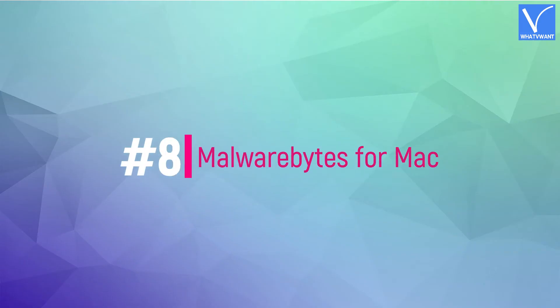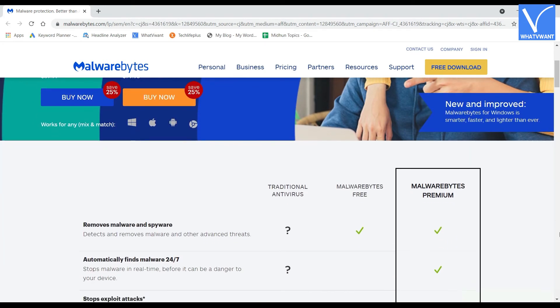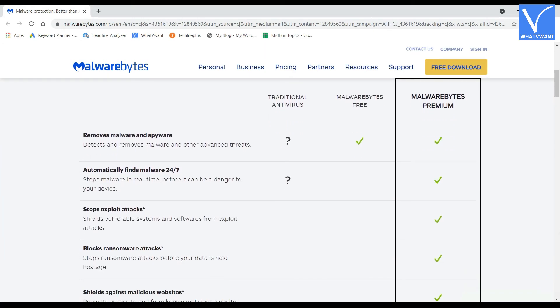Number 8: Malwarebytes for Mac. Malwarebytes is one of the most downloaded Windows malware protection tools. Malwarebytes for Mac started its journey as adware removal software, which is now a full-fledged malware removal tool. It is one of the easiest ways to scan your Mac for malware or viruses. It is lightweight, compact, and uses fewer resources, making your macOS device run silky smooth.